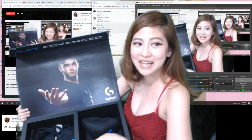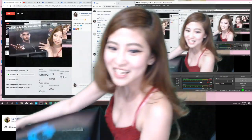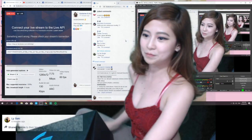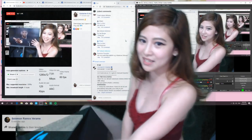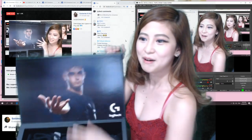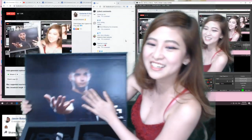So eto yung gi-giveaway natin! Yung jawa! So lahat ng mga malalamig, yung mga — ano dyan — yung mga malalamig ang gabi. Hindi na magiging malamig ang inyo umaga at gabi. Dahil ito na ang giveaway natin sa mga pusong babae at mga babae. Ayan! Joke lang ha!